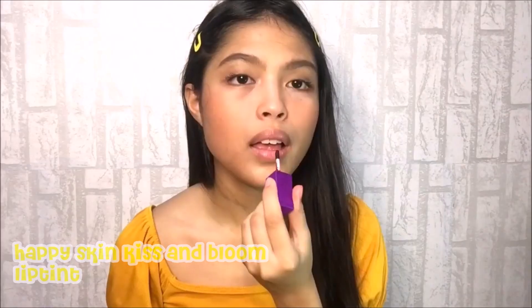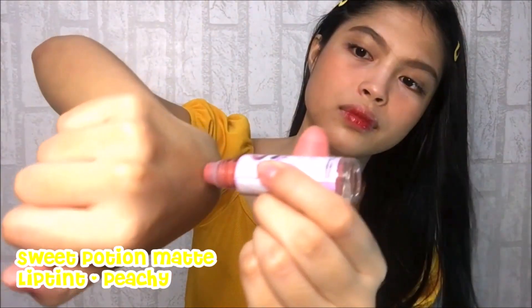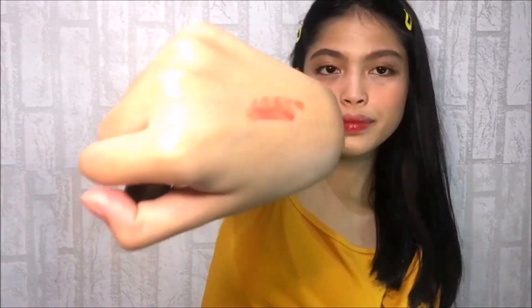And for my lips, I will be using the Lip Tint from Happy Skin. I will also be using this Matte Lip Tint from Sweet Potions in the shade Mead Cheek. It is perfect for morena since this shade has the effect of my lips but better. After, I will be applying lip balm to make it last all day.